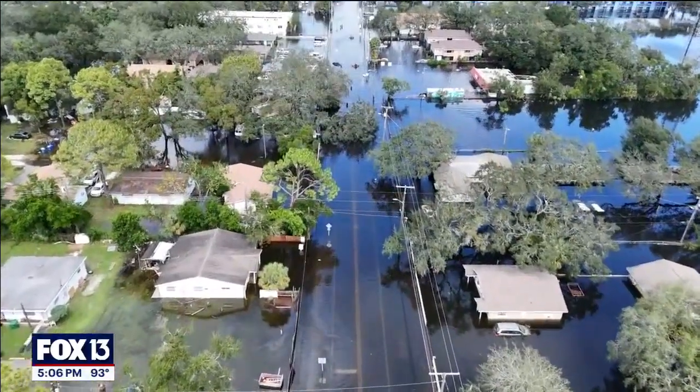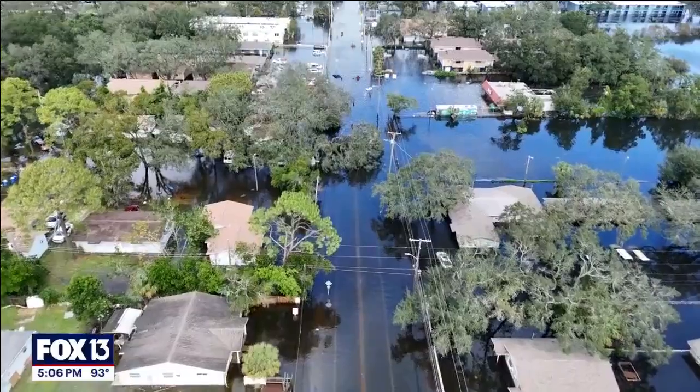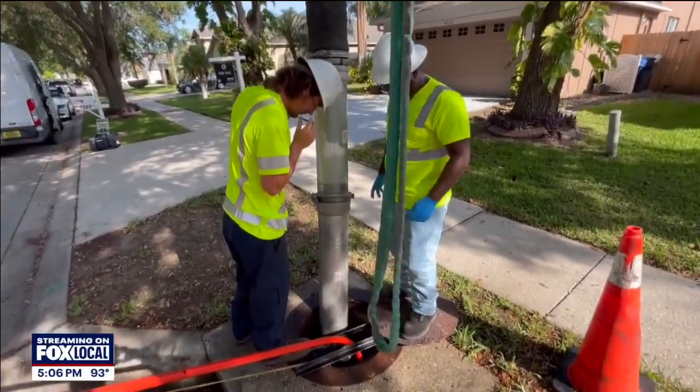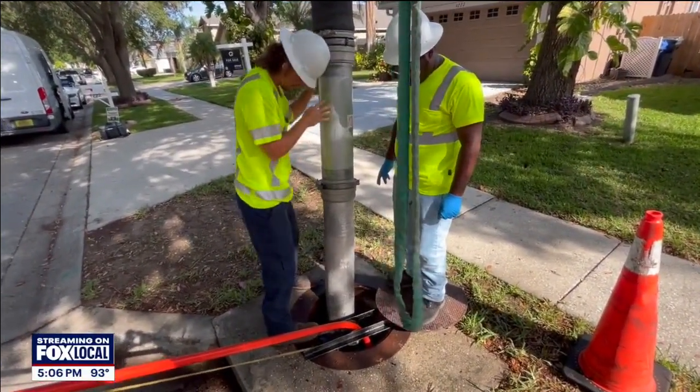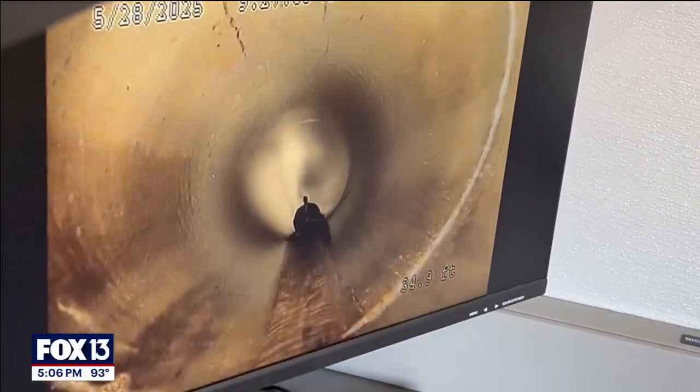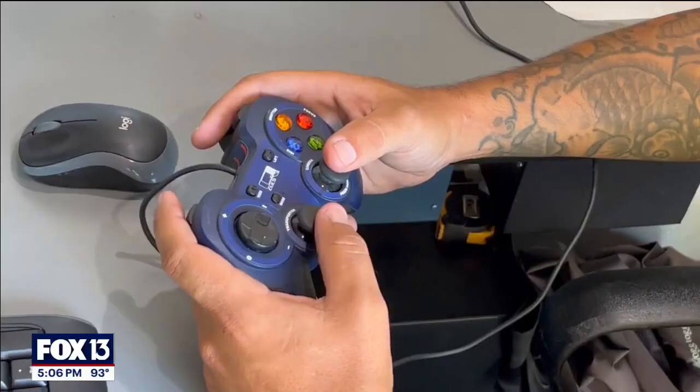We don't want any blockages or issues where one pipe could flood an entire neighborhood. That happened in several neighborhoods during hurricanes Helene and Milton last year. During the hurricanes, the department received somewhere between 5,000 and 10,000 calls. Even during a heavy afternoon rainstorm, the department could receive a month's worth of calls in a single day.